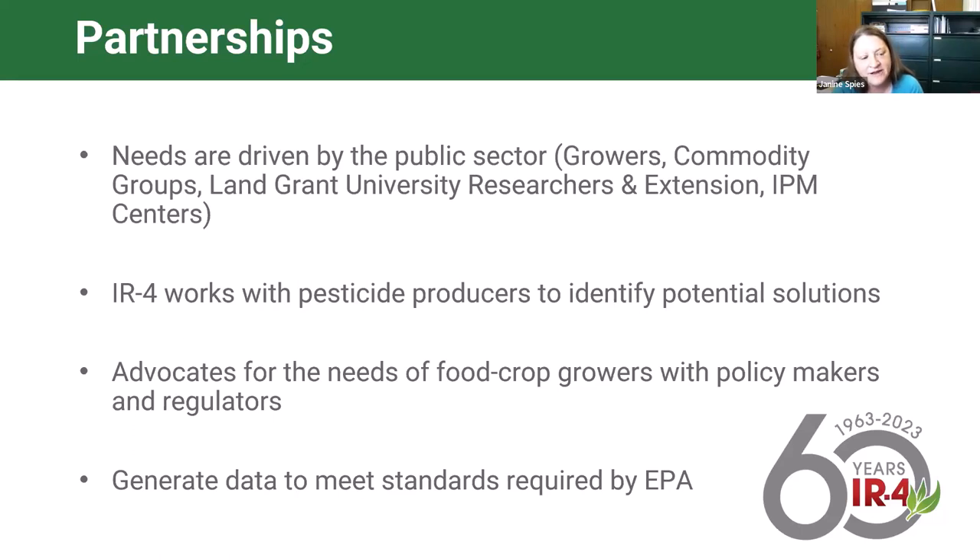Another important part of our success is our relationships with the pest protectant industry—our manufacturers and registrants of pest control products. Once we receive a request, we work with them to determine if that is a use they would support, and once registration and tolerance is established by EPA, whether they're going to put a crop or pest on the label for the grower to use. We also work with commodity group liaisons and other advocates who meet with policymakers and regulators to go to bat for our growers.